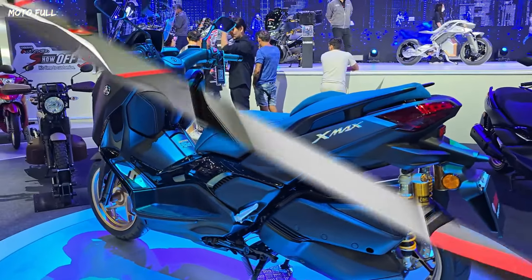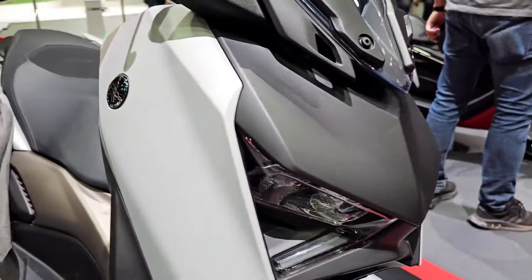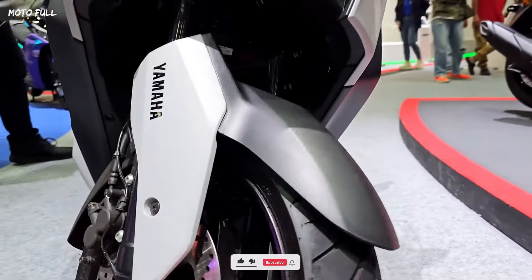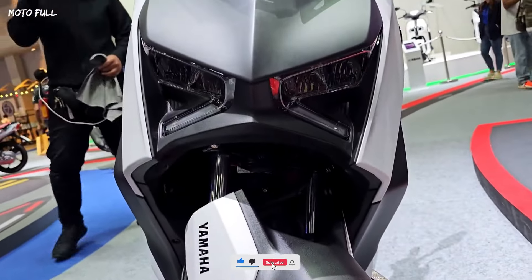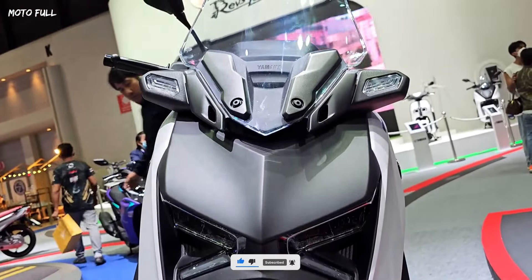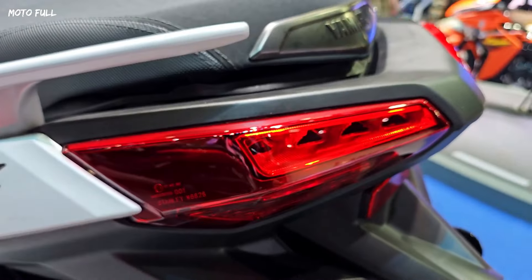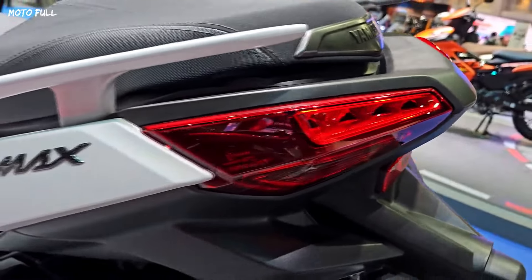The design of the front has been overhauled quite a lot. The main light is in the form of a box, which is divided into two compartments. The design looks very sharp, with the combination of LED DRLs at the bottom that create the impression of the letter X when all the lights are on.